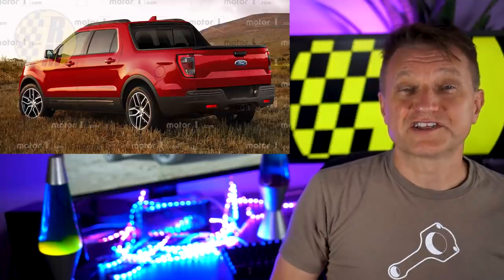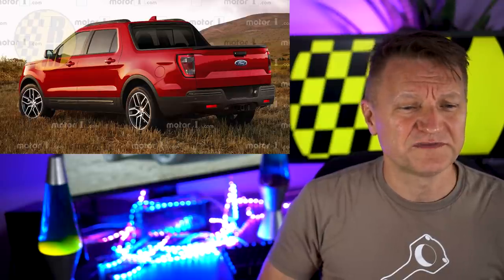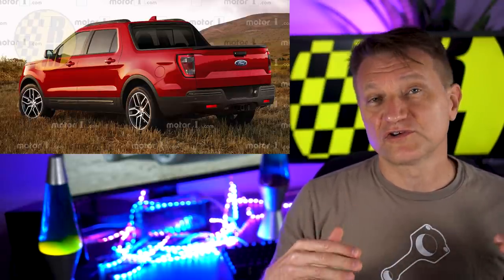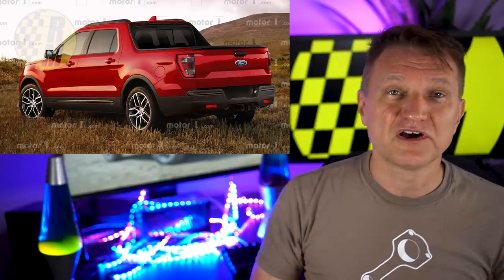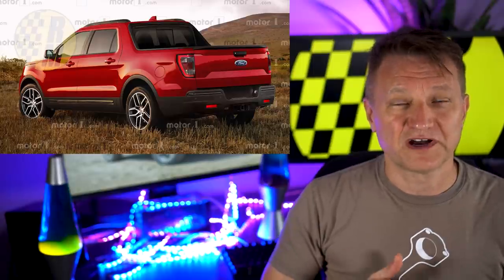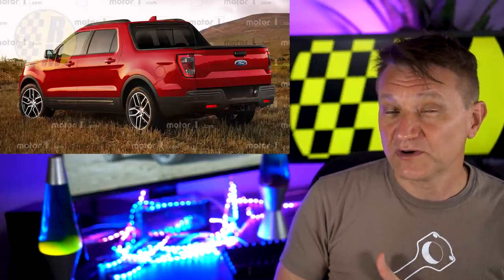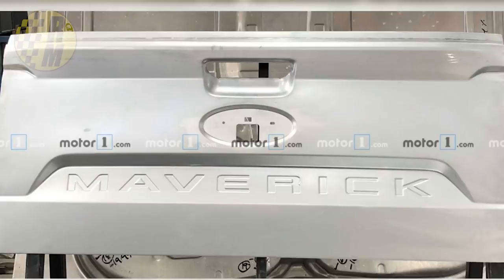The Maverick is a small pickup truck coming down the line, available in the not-too-distant future. It's going to slot below the Ford Ranger, which is currently the entry-level pickup truck. This is going to be a unibody pickup truck based on the same platform as the Ford Escape and the Bronco Sport. There was some leaked information a couple of weeks ago — Motor1 has a photograph of the tailgate with the Maverick name stamped very prominently on it.